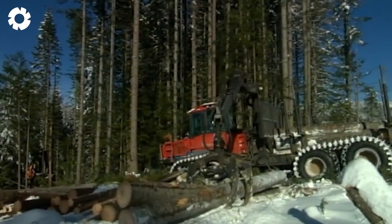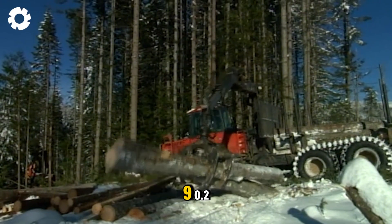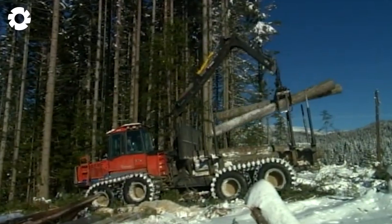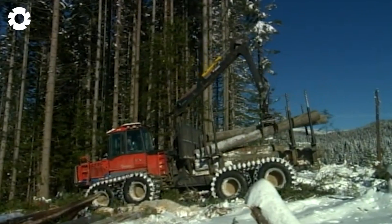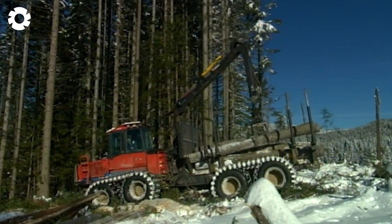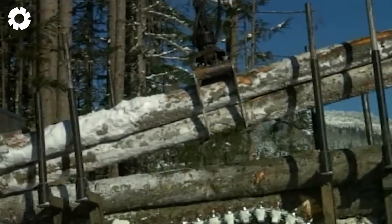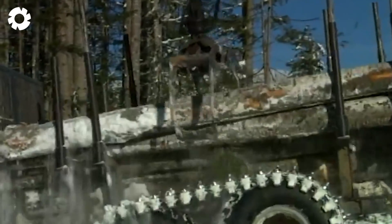With skilled hands, the operator maneuvers the Valmet 890.2 across the steep hillsides of Spokane, Washington. Despite 30 centimeters of snow, the machine remains steady, hauling tons of Douglas fir logs, turning the ancient forest into a massive worksite.